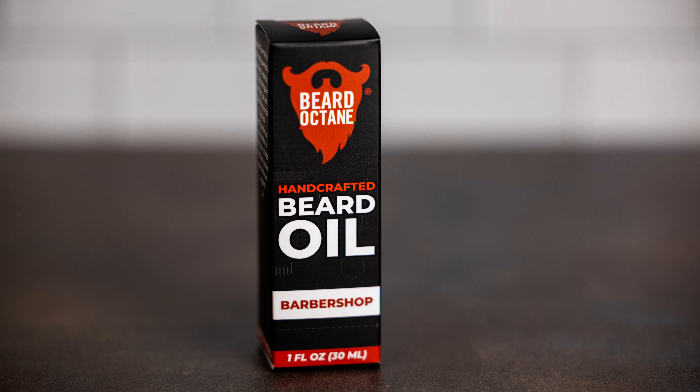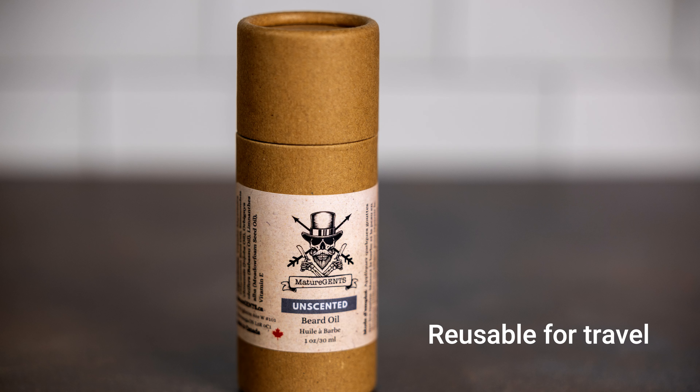Beard Octane now has a nice cool box — their beard oil is in a box now. It's got a lot of information on it, because as you can appreciate, that beard oil label doesn't have a lot of real estate to put all the information, so a box sure helps. We've also put our own products in a paper cardboard tube, which gives us room to expand the information on the label.